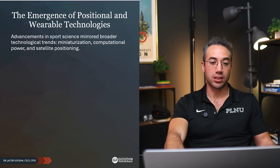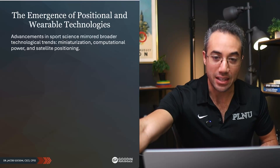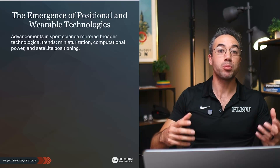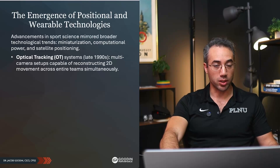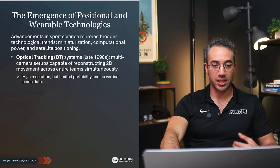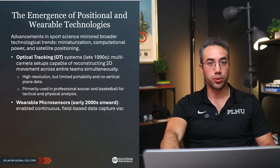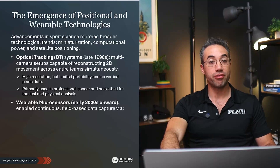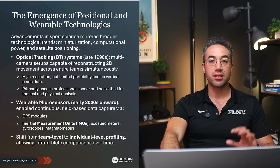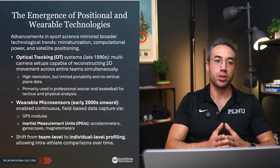Advancements in sports science mirrored broader technological trends. As the rest of the world saw devices getting smaller and smaller while packing more compute power — even in our phones — and cloud-based processing, the same happened in sport. We had the development of optical tracking systems using cameras in the late 1990s: multi-camera setups capable of reconstructing 2D movement across teams simultaneously. High resolution, but limited to two dimensions and limited portability. Then we had wearable micro sensors in the early 2000s onward, enabling continuous field-based data capture via GPS modules and inertial measurement units like accelerometers, gyroscopes, and magnetometers. This led to a shift from team-level to individual-level profiling — now we could think of each individual and get very, very nuanced.